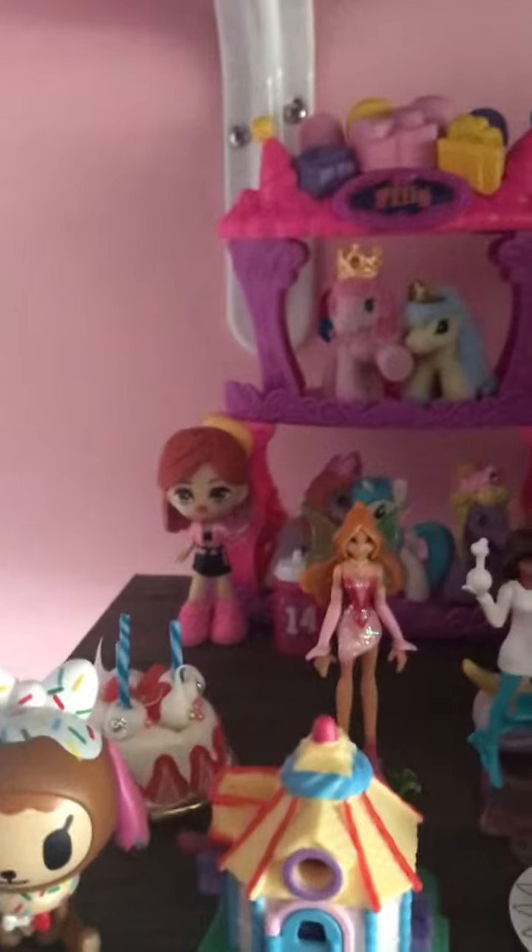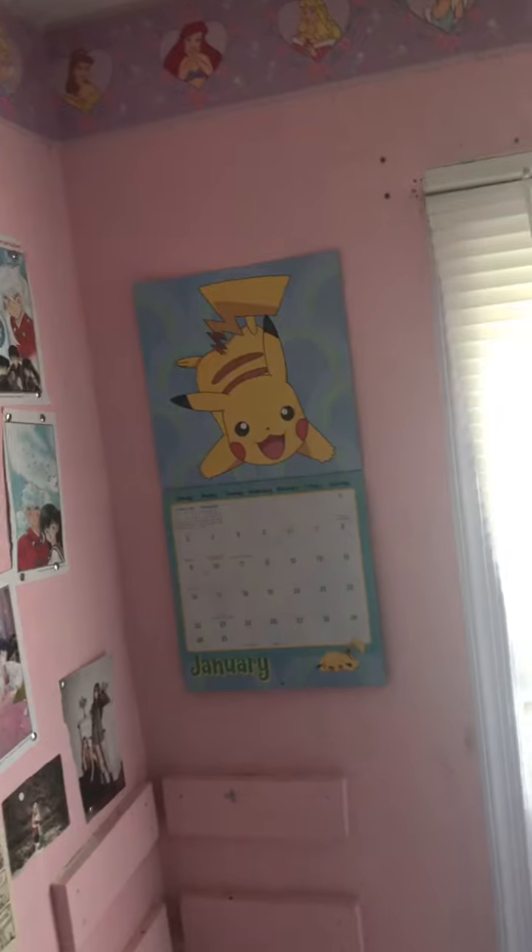Now moving on is my bed. My unicorn bed. And my stuff and my TV and pictures on my walls. So on this little shelf I have some random toys, and more random toys up here. And here's my TV.